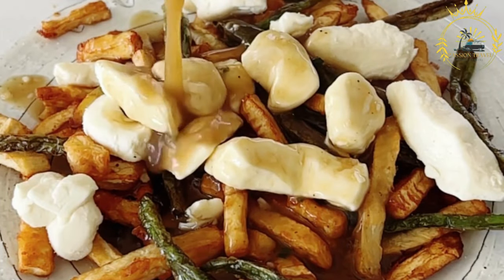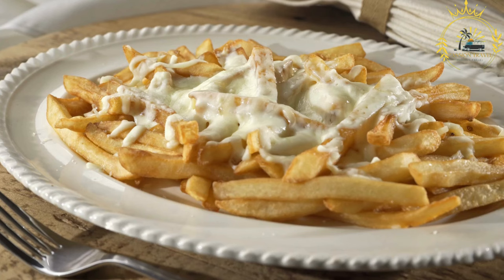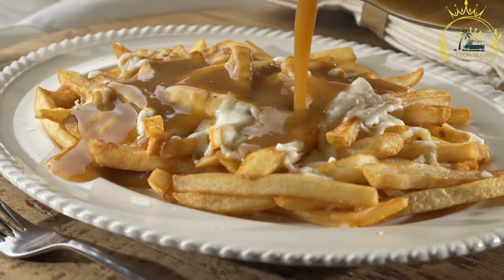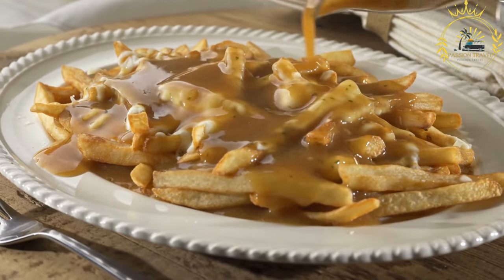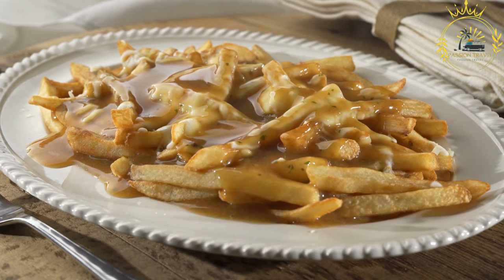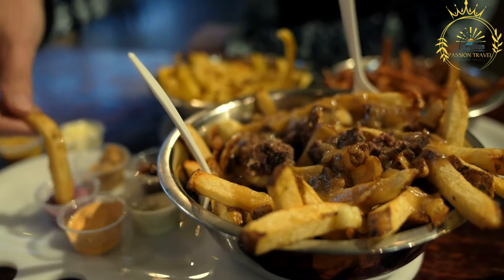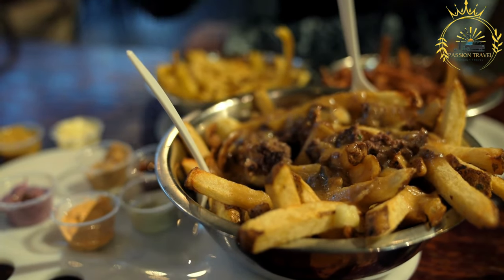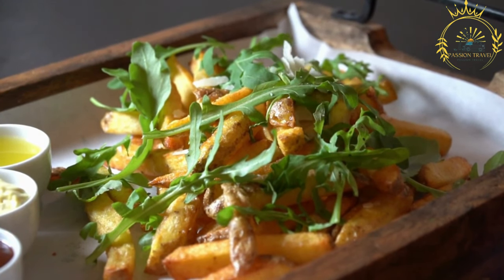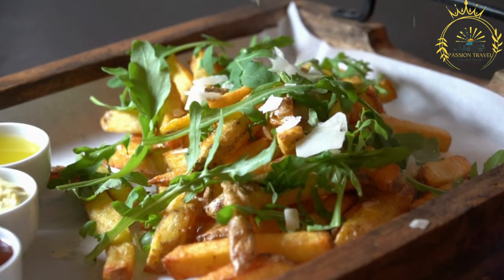While the classic poutine consists of fries, cheese curds, and gravy, there are many variations and toppings that can be added, such as shredded meat like pulled pork or smoked meat, sautéed onions, mushrooms, or even fried eggs. In Monaco, you can find poutine at certain restaurants or food establishments offering Canadian or North American cuisine. If you have the chance to try poutine in Monaco, I recommend giving it a taste — its combination of crispy fries, melty cheese curds, and savory gravy is a comforting and satisfying street food experience.